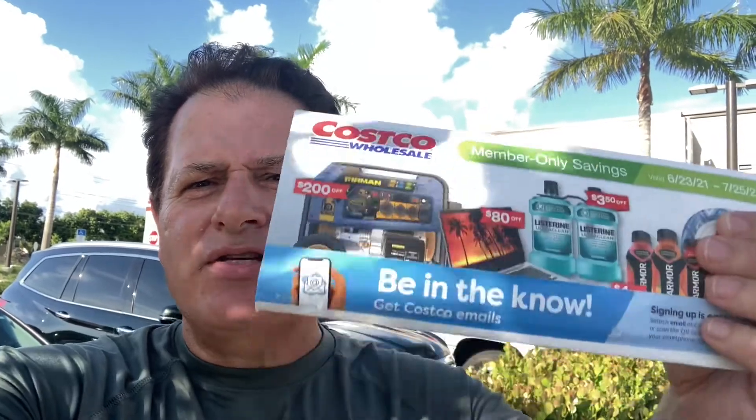Hello everybody, my name is Gino and welcome back to my channel. We're here at Costco doing some shopping on this July sales ad which ends July 25th. Come on in with me and let's check out some sales here at Costco and buy some everyday keto items that you can only find at great prices here.